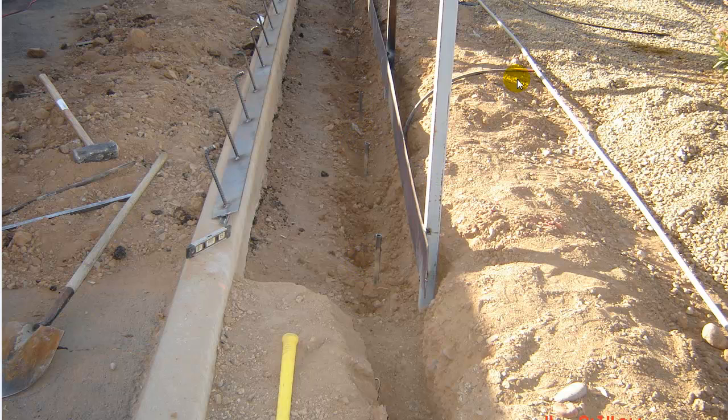We've got the conduit laying up off to the side over here. Once these guys got this put in, we were able to lay the concrete down here. This will all be poured in concrete, as you'll see in the next photo.